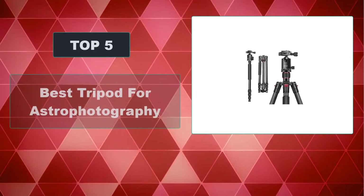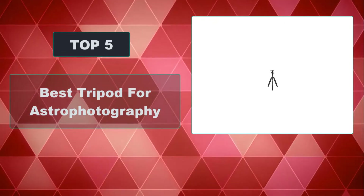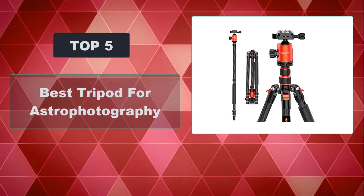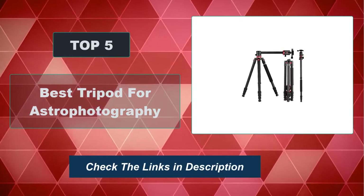In this video, we're going to review the top 5 best tripods for astrophotography that are available on the market. We made the list based on their popularity, quality, price, durability, user opinion, and more. To see the most up-to-date prices, check out the links in the description below.